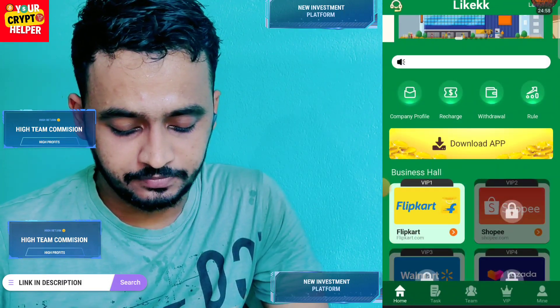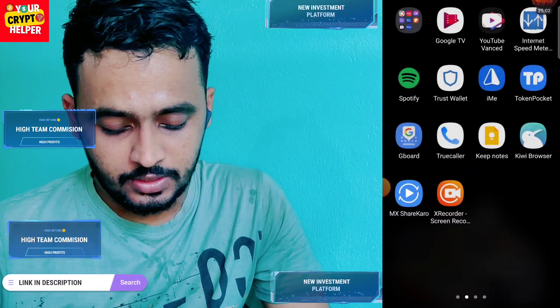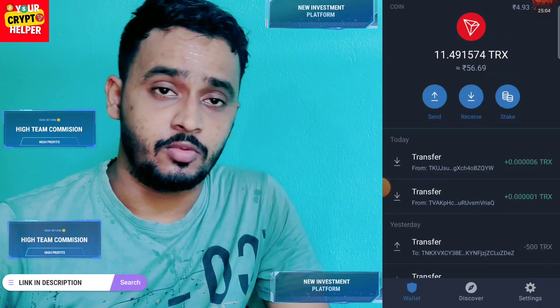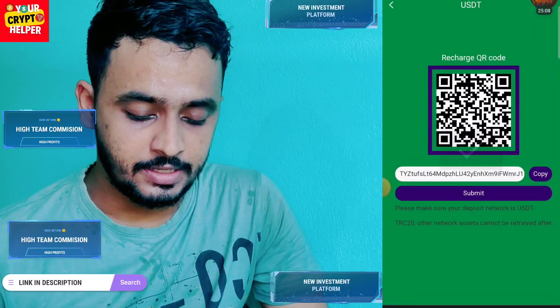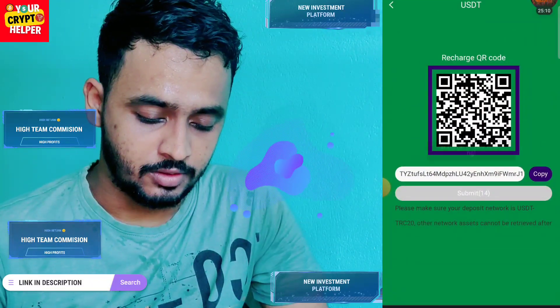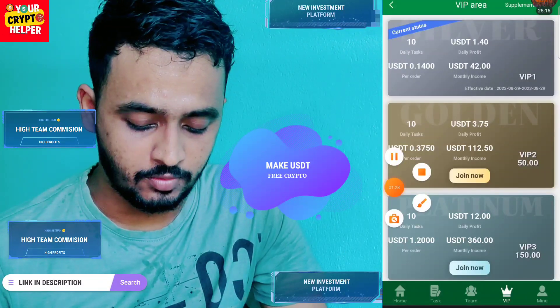After registration is complete, click on recharge, copy the address, and go to your wallet. I have deposited 5 USD — you can deposit more. After the deposit is completed, click on submit and it will take some time to credit USD to your wallet.